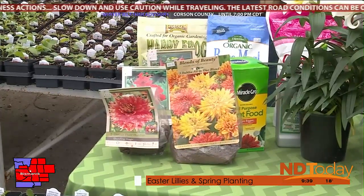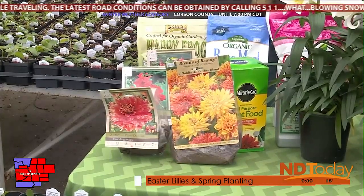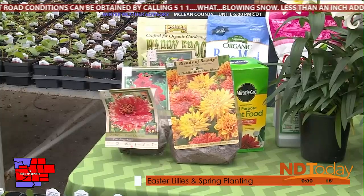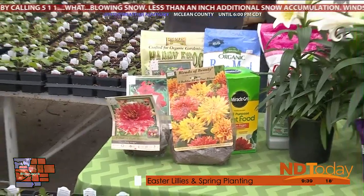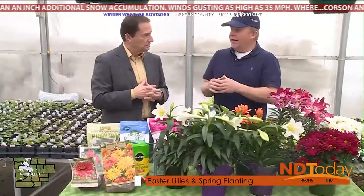Gardeners are going to be eager to get out there and it's going to be late. So maybe some people want to start some seeds in the house — that's a good idea. If you want to do that, you need a special germination soil. We have that at Cashman Nursery. You can start your tomatoes and other things early if you don't think you're going to get into the garden at the right time.